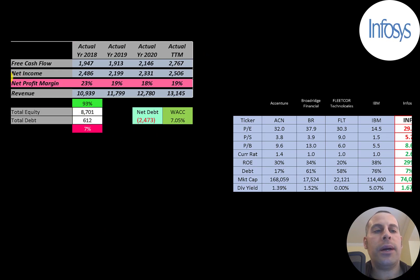The way you value a company is you estimate the free cash flows into the future and then you discount those numbers back to today's value — that's what we're doing in this video. Free cash flow is cash flow from operations minus capital expenditures. You can see the company has a lot of free cash flow and it seems to be growing.